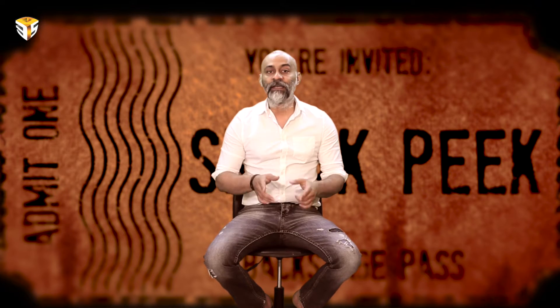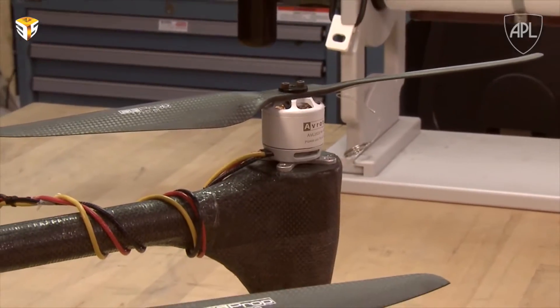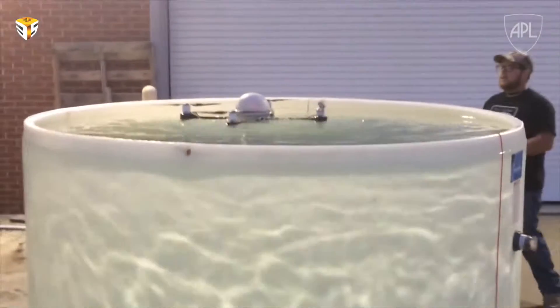To achieve that, the researchers position the more sensitive drone components within a dry pressure vessel, keeping them secure. The motors are protected by a protective coating which is said to be commercially available.